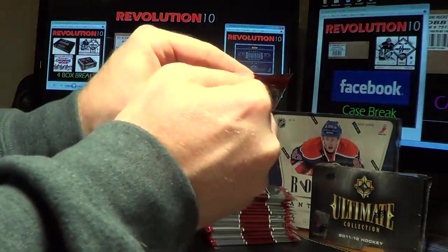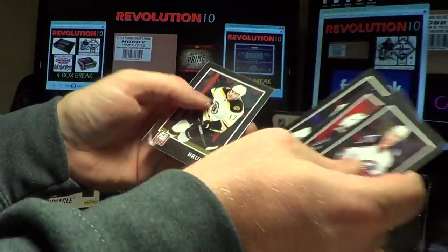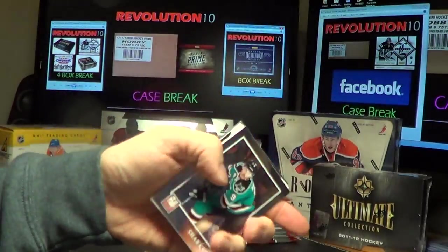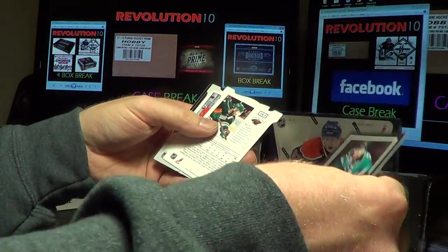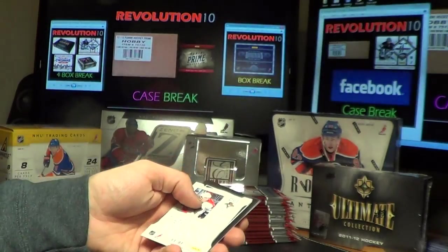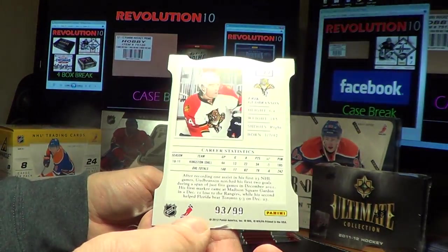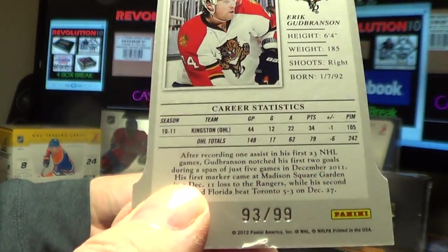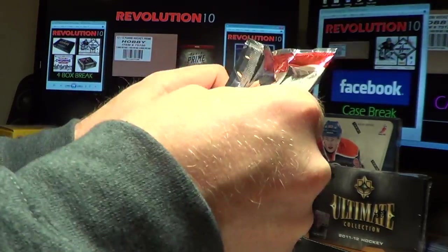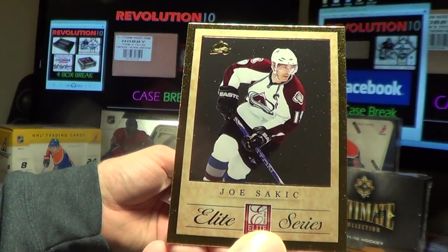If you want to get in on that Facebook Case Break but you don't have a Facebook account, I can message you a list of teams. You don't necessarily have to be on Facebook — just send me a message. We've got a double hit here — Aspirations card for the Wild of Matt Cullen. And for the Florida Panthers, a Rookie card of Eric Gudbranson, 93 of 99 — there's a little nick out of that right out of the pack. We've got an Elite Series card for the Colorado Avalanche of Joe Sackic.